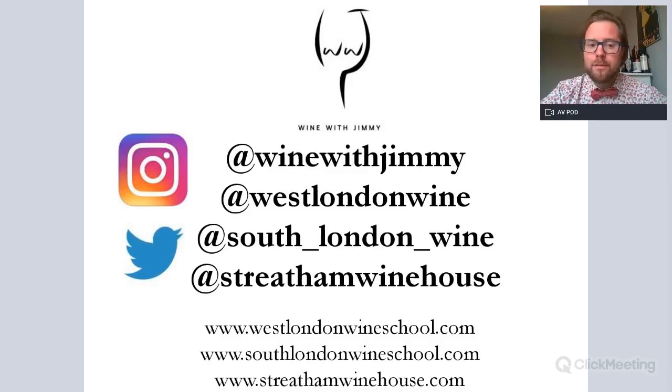My name is Jimmy Smith, and my handle on Instagram and Twitter is @WineWithJimmy. Please get in touch for any comments or questions. I am the owner and founder of two wine schools: West London Wine School and South London Wine School. We are award-winning — won the WSET Riedel Award for Best Educator, plus the Wine Scholar Guild Best Educators. We also have a wonderful wine bar in South London called Stretton Winehouse. We have hundreds of tastings and courses, both at the school and online, at westlondonwineschool.com and southlondonwineschool.com.